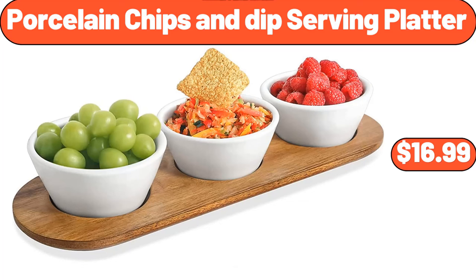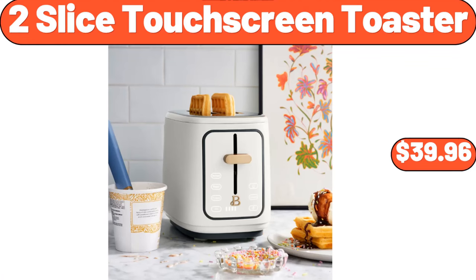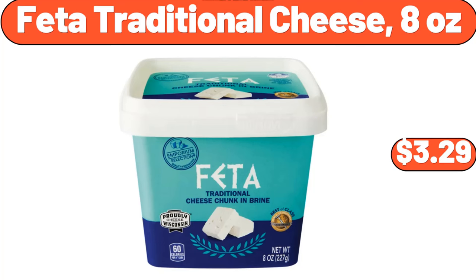Porcelain chips and dip serving platter, $16.99. 2-slice touchscreen toaster, $39.96. How do you think the quality of the products is lately? Be sure to ask us your opinion in the comments.